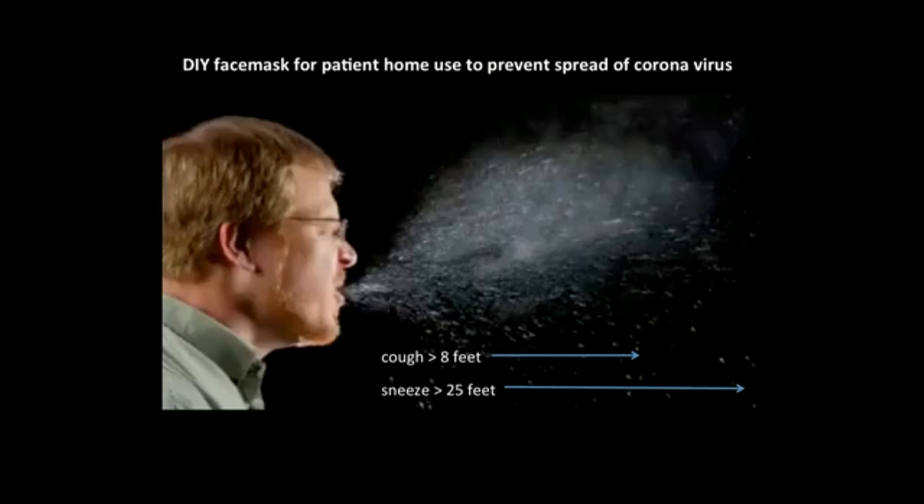If you catch a clinically apparent coronavirus infection, the chance of spreading it to other persons living with you at home is 10.5%. There is data to suggest that this risk can be reduced if the patient wears a medical-grade face mask at home. The purpose of this talk is to show you how to make a medical-grade face mask for patient use to prevent the spread of coronavirus to others while recovering at home.